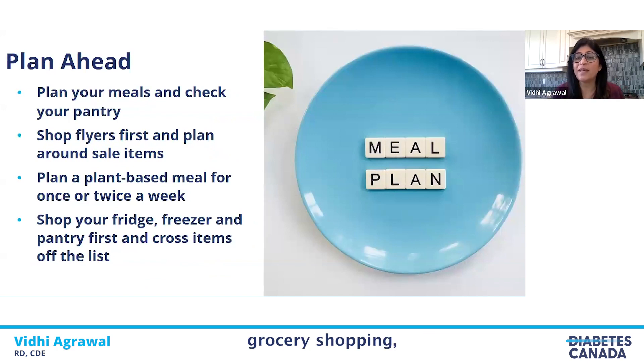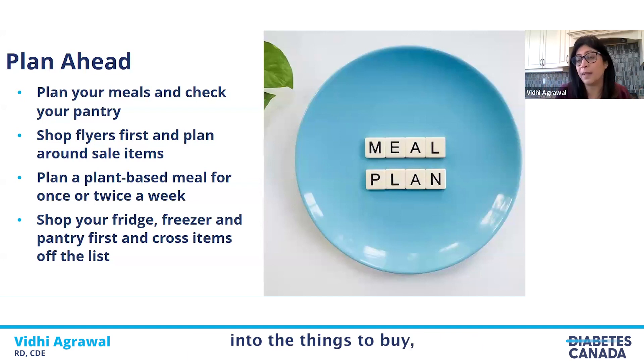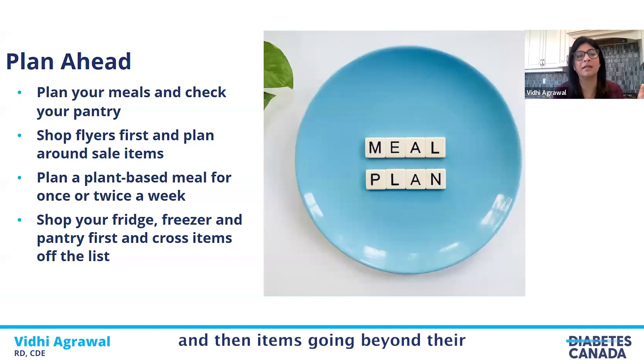Before you head out for grocery shopping, it's a good idea to plan your meals ahead. Having a general idea for the whole week is a good tip. When you're sitting down doing that meal plan, it's worthwhile to look at the flyers and see what items are on sale, and include those items more in your menus. Once you've made a meal plan based on sale items, shop your pantry, fridge, and freezer first, and remove items you already have. This will prevent buying unnecessary items and things going beyond their best before dates.